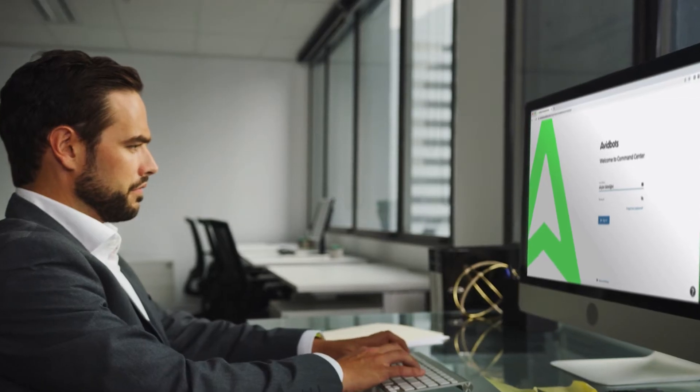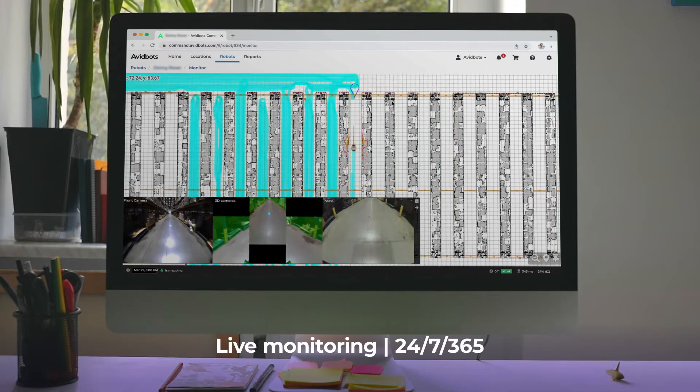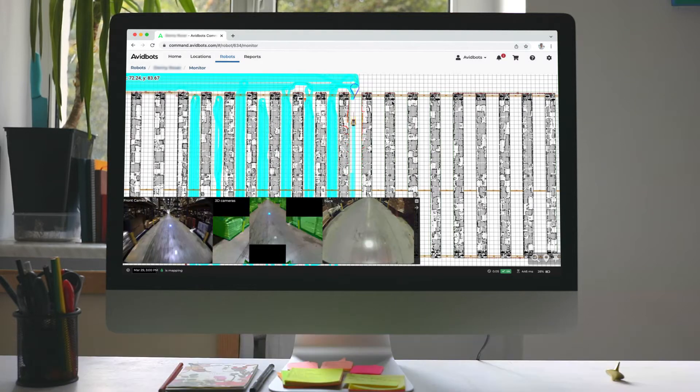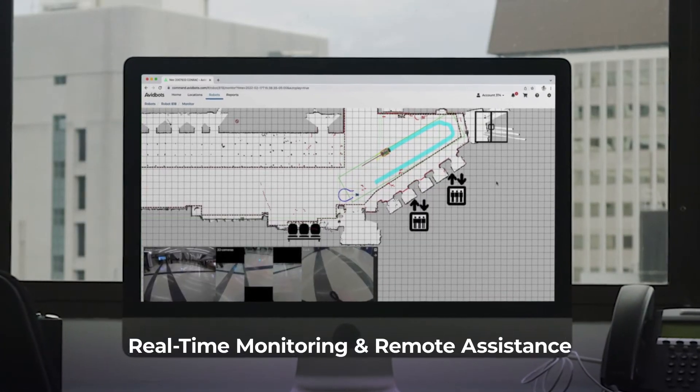The AvidBots Command Center lets you manage, monitor, and measure your NEO, or entire fleet of NEOs, 24-7, 365 days a year, from wherever you are. Introducing AvidBots real-time monitoring and remote assistance.